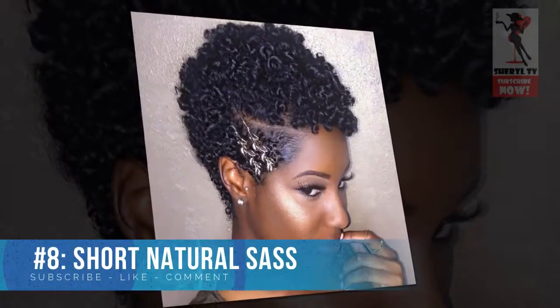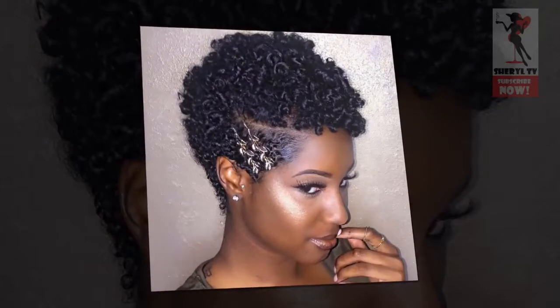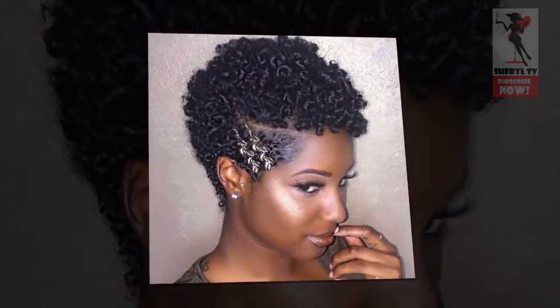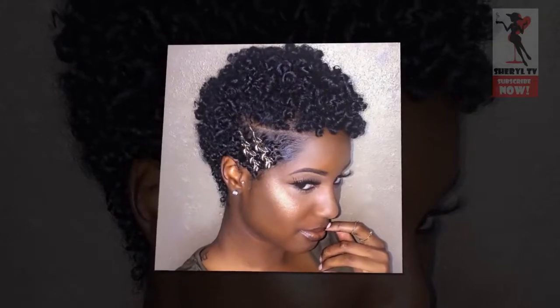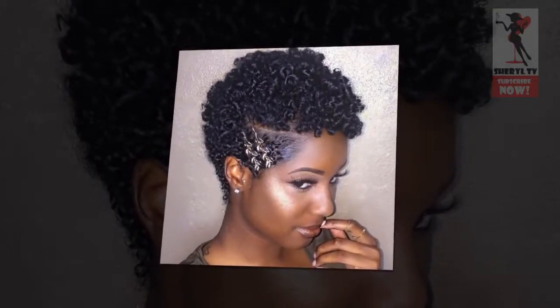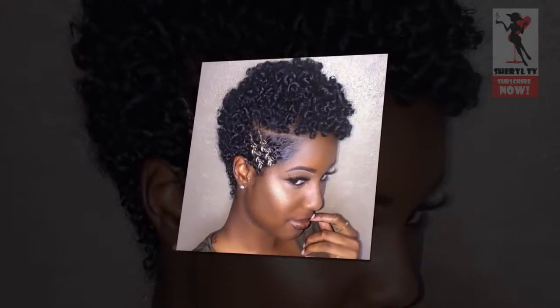Number 8: Short Natural Sass. Short natural curls don't need much to look gorgeous, other than some hold and definition easily achieved with styling products. With this short length you probably won't use large accessories, but a couple of hair clips complementing the texture of your hair will definitely add a lot.